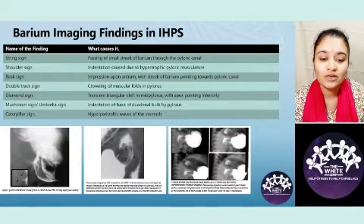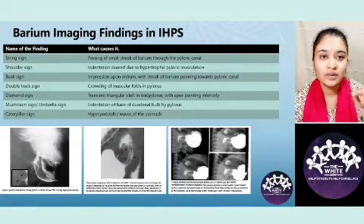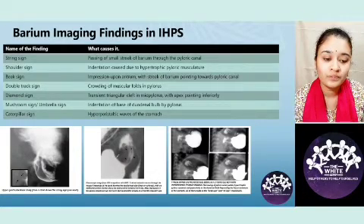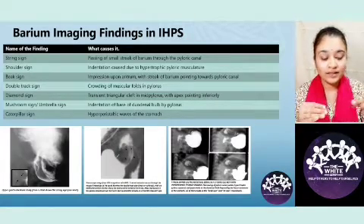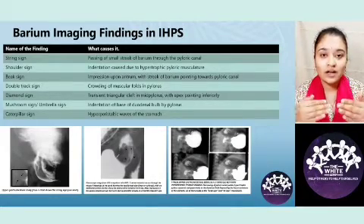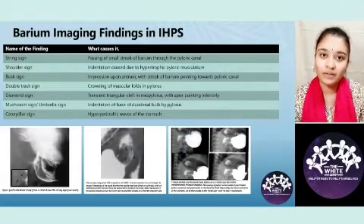The next is the shoulder sign, seen on either side of the string — it is the indentation that is caused. The beak sign is when there is a beak-like impression upon the antrum pointing towards the pyloric canal, seen in the third image. The double track sign occurs when the pyloric muscles are so hypertrophied that they form tracks next to each other, giving rise to a double track or sometimes even a triple track sign.